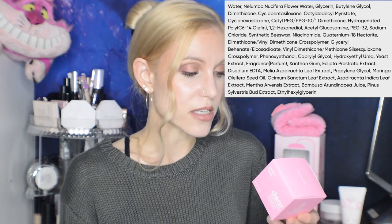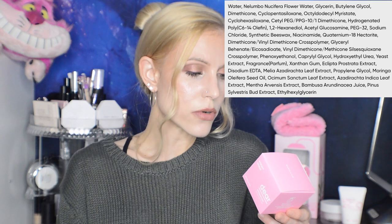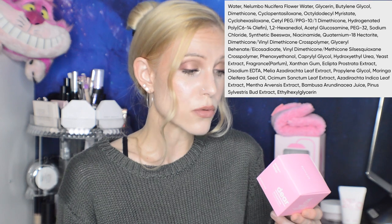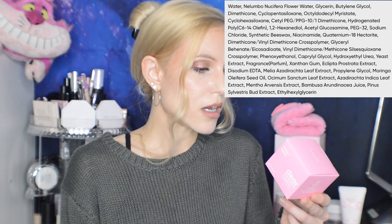What I like about the ingredients: it contains hydroxyethylurea, which is a great humectant especially for dry skin; Nelumbo Nucifera flower water, which I love from my Primera essence; and notably no hyaluronic acid, which some people cannot use. It does have some niacinamide, which I personally love, though I've been surprised how many people say they can't use that one either.